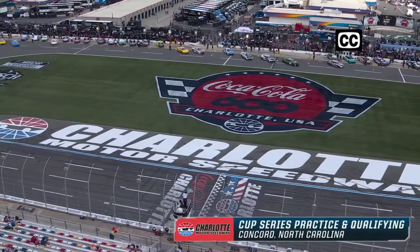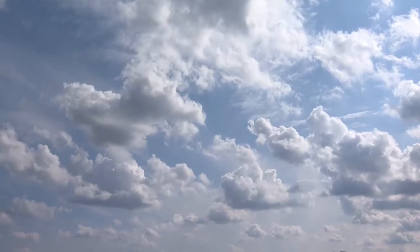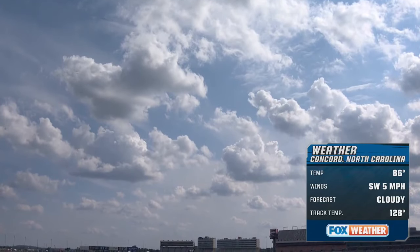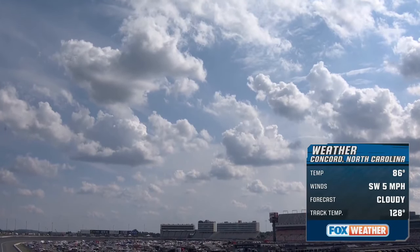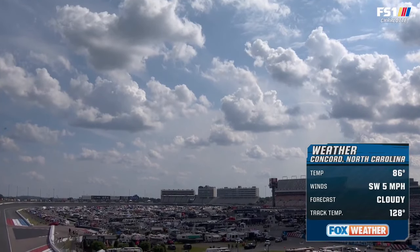Welcome to Charlotte Motor Speedway for NASCAR Cup Series practice and qualifying on a hot, somewhat steamy day following an exciting Xfinity Series race. 86 degrees ambient, track temp 128, and here we are to practice about an hour or so in advance of the time the race will start tomorrow night. Welcome to our nice air-conditioned booth. Like Joy, Kevin Harvick, Clint Boyer with you.